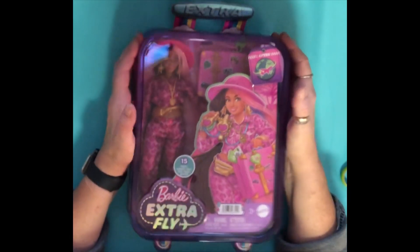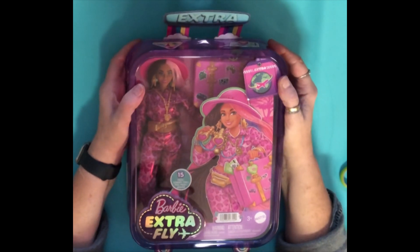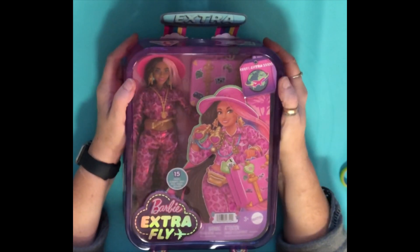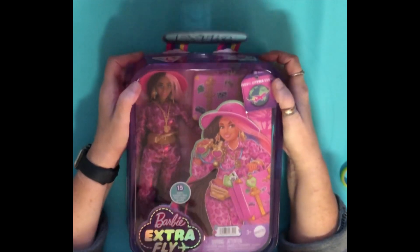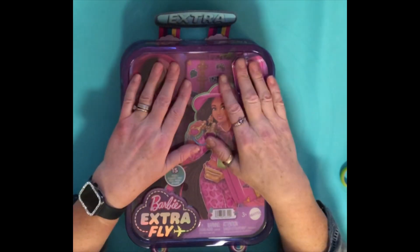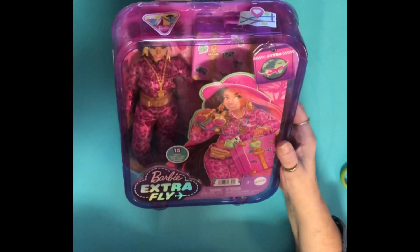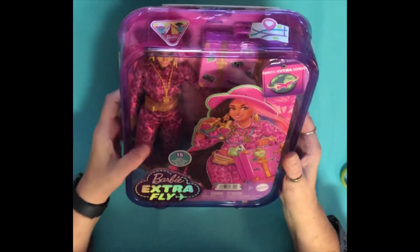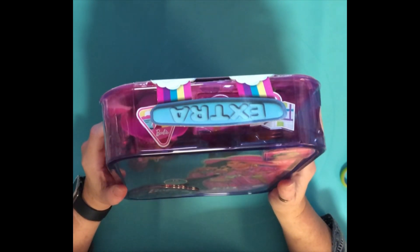Hi everyone, today for my doll a day until Christmas I have this gorgeous doll. She was sent to me by my lovely friend Ian — I actually got her yesterday. She arrived quite unexpectedly from Amazon; Ian had gone on to Amazon, ordered her, and had her delivered to my address. She is the Barbie Extra Fly!